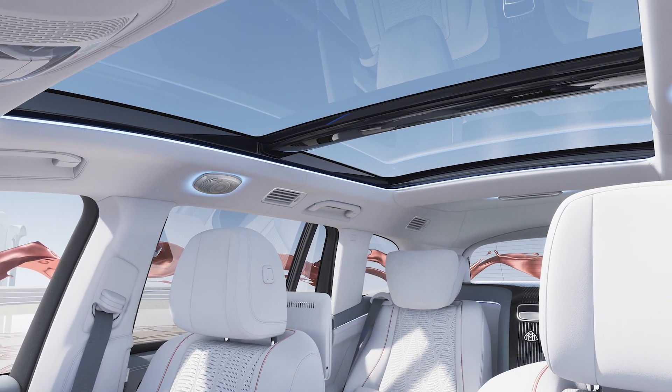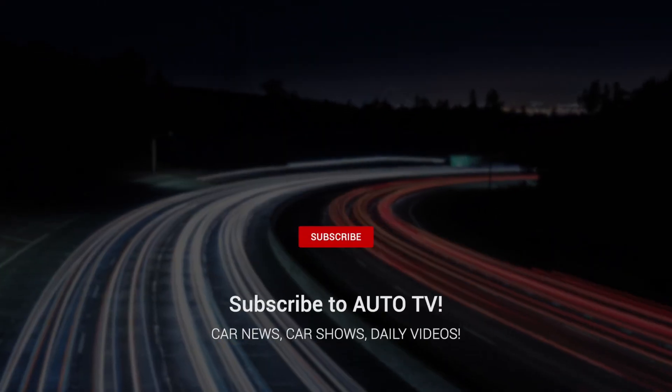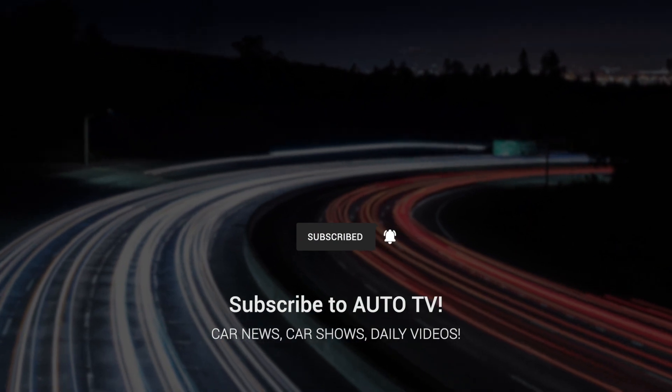Don't forget to like, comment, and subscribe for more car reviews and updates. See you in the next video. Thank you for watching.